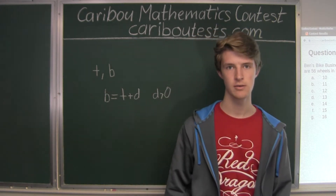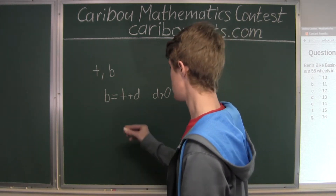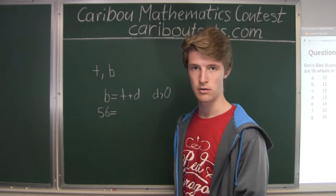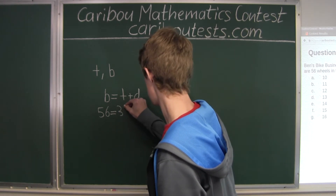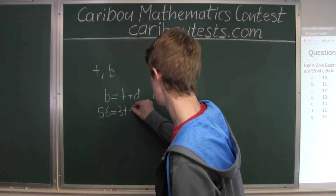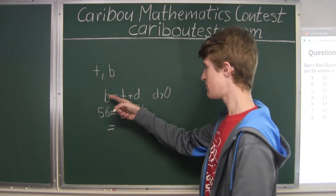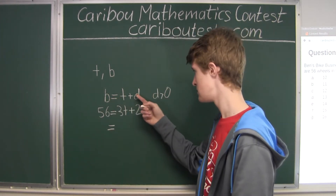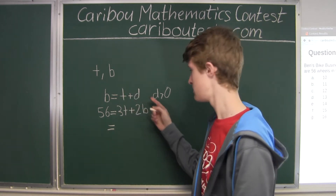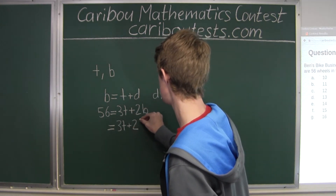Now let's see what else we know from the question. We know there are 56 wheels in the store, so 56 equals 3T plus 2B. We know that B equals T plus D, so 2B equals 2T plus 2D. Substituting in, we have 3T plus 2T plus 2D.